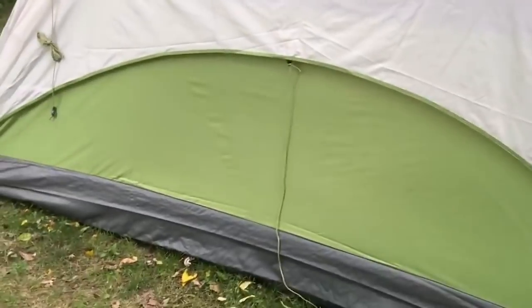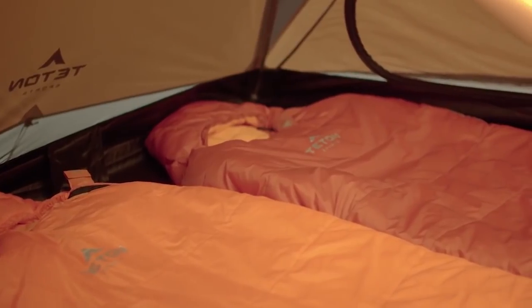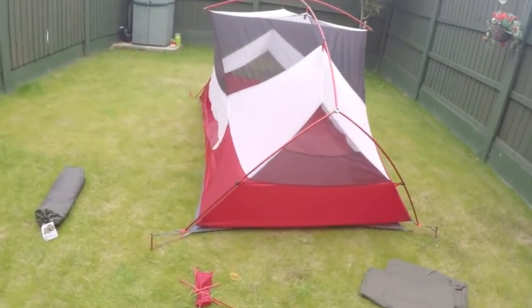Dome tents are very popular because they are some of the easiest tents to set up. Most take less than 15 minutes. They are normally quite simple in design and quite often cheaper than other types of tents of a comparable size. Due to the shape and size, dome tents are often used by small to medium-sized families, three to five persons.